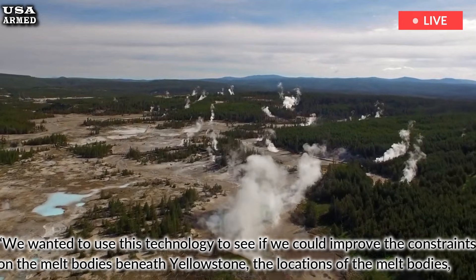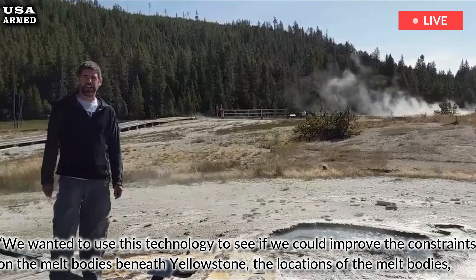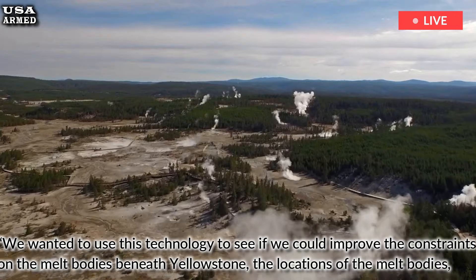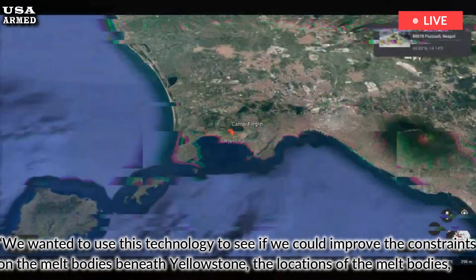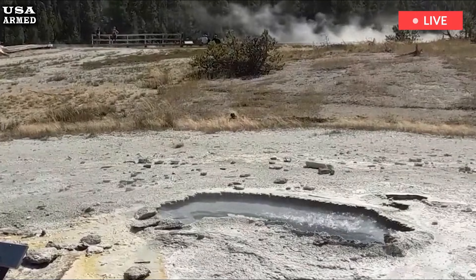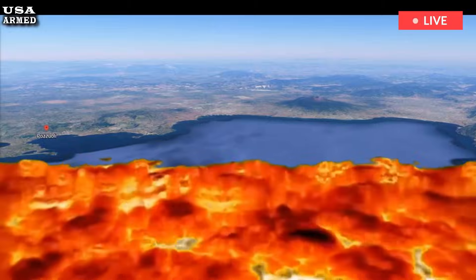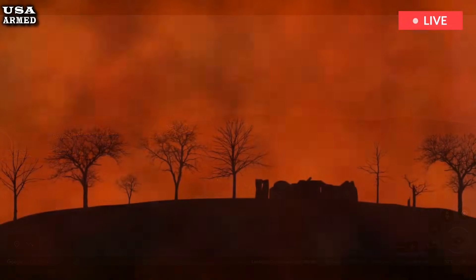"We wanted to use this technology to see if we could improve the constraints on the melt bodies beneath Yellowstone — the locations of the melt bodies, and maybe even the composition and evolutionary state of each of these melt bodies, which is really quite a magical thing," said study co-author Adam Schultz, a geophysicist at Oregon State University. The magnetotelluric data revealed several small, isolated magma storage chambers beneath Yellowstone.